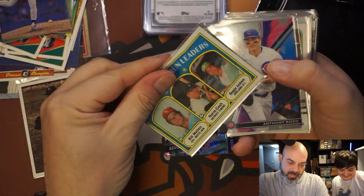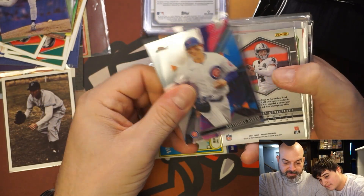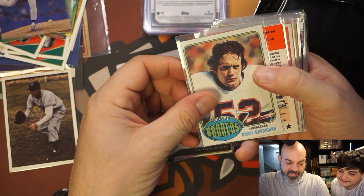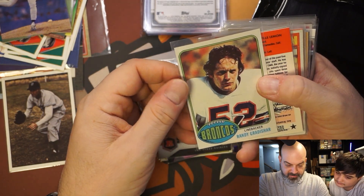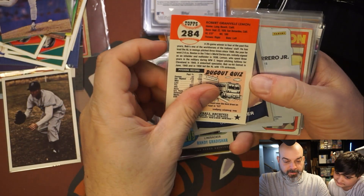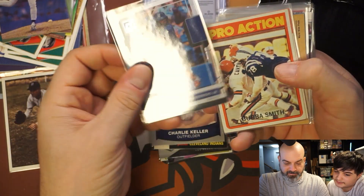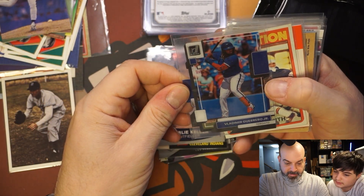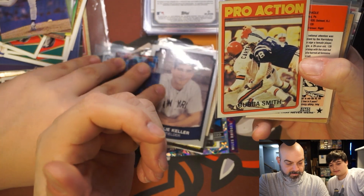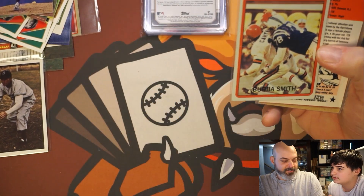Starting out: home run leaders Reggie Jackson from '71. A Rizzo Finest — these are not numbered. Derek Carr Panini. Randy Gratishar — really nice condition, that's a '76. Bob Lemon reprint. There's a Junior reprint — these are not good cards. Vladimir Guerrero Jr. That one is clearly not serial numbered. Bubba Smith Pro Action — wait, is that the card number or serial numbered? Card number, not serial numbered.